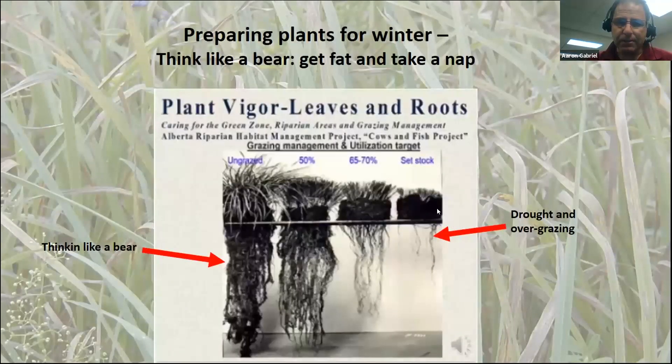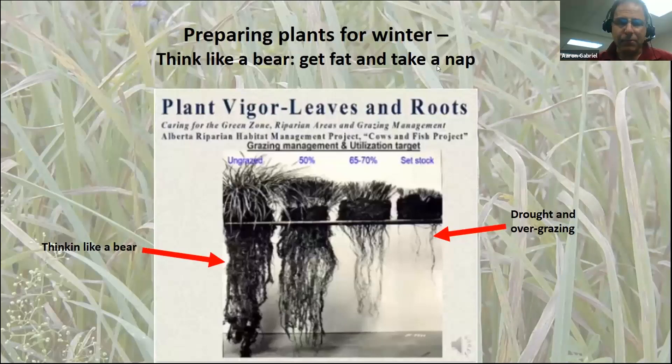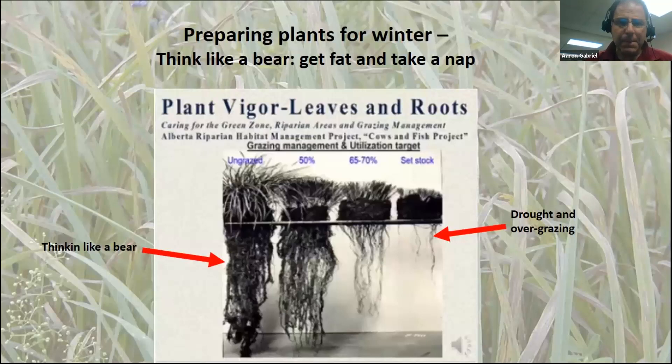If you've been grazing your pastures hard all year and it's been droughty, this is kind of what the roots might look like. You want to think like a bear — get fat and take a nap for the winter. So if you give your pasture a rest, we want something like well-filled roots. Regarding fertility, having a good root system to take up nutrients in the spring means the plants will be on the starting line and ready to go.